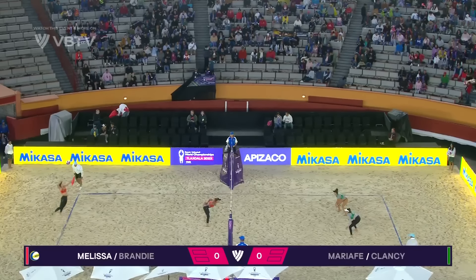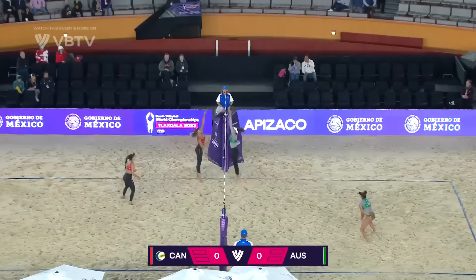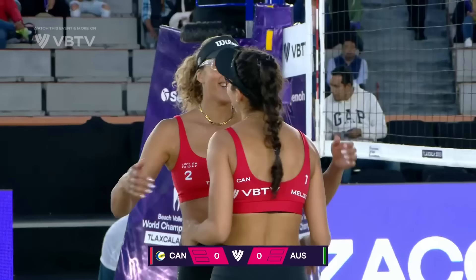In Canada, number four seeds in red get us underway against Australia, number five seeds in green on the right of your screens. Taliqua pressing up, gets the block, nicely recycled by Canada. Melissa takes a good long look, and what a finish by the Canadian, picking up the first defensive point in this quarterfinal.